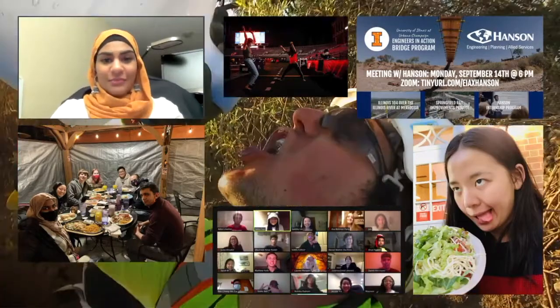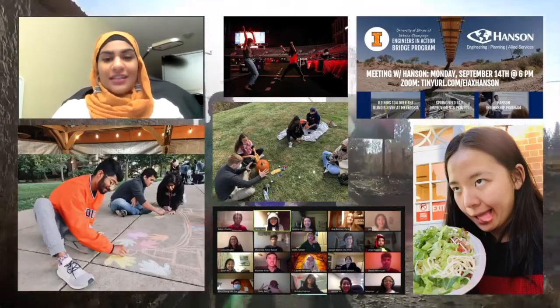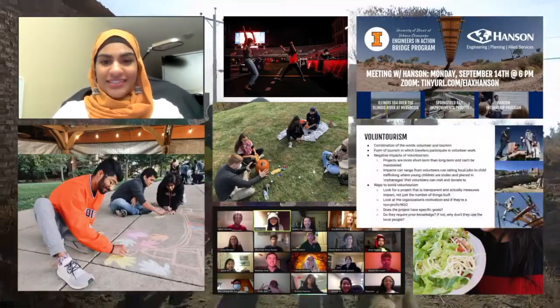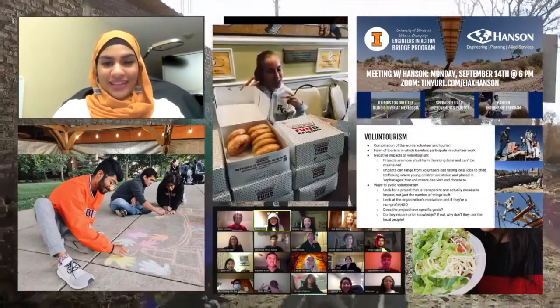We love getting creative with raising money. In the past we've sold cotton candy on the quad, we volunteered at Memorial Stadium, and we've sold TikToks on demand to our social media friends. Bring us your wildest fundraising idea and we'll try to make it happen — we're all about thinking outside of the box.